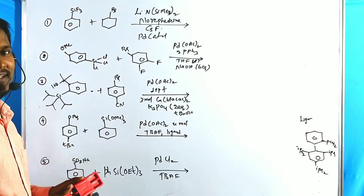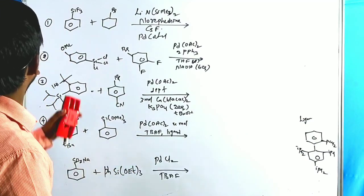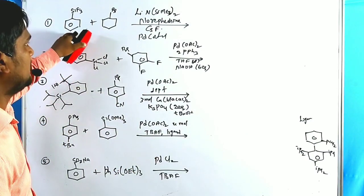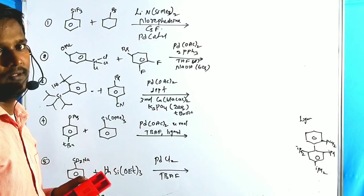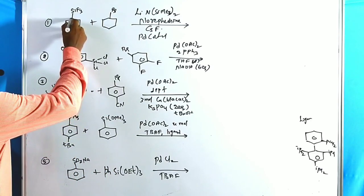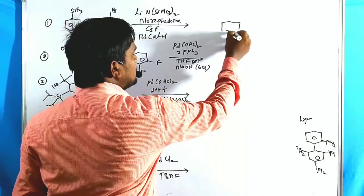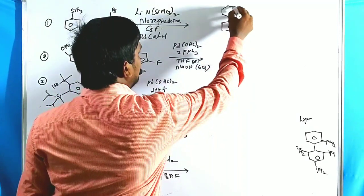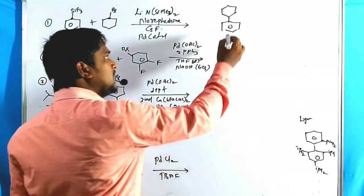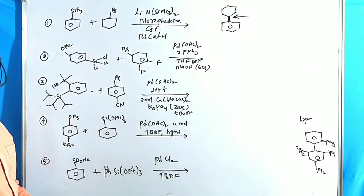Now let us discuss some problems regarding the Hiyama cross coupling reaction. When an organosilane compound reacts with an organohalide compound, a new C–C single bond is formed. The drawing of the product structure is straightforward once you understand the mechanism.